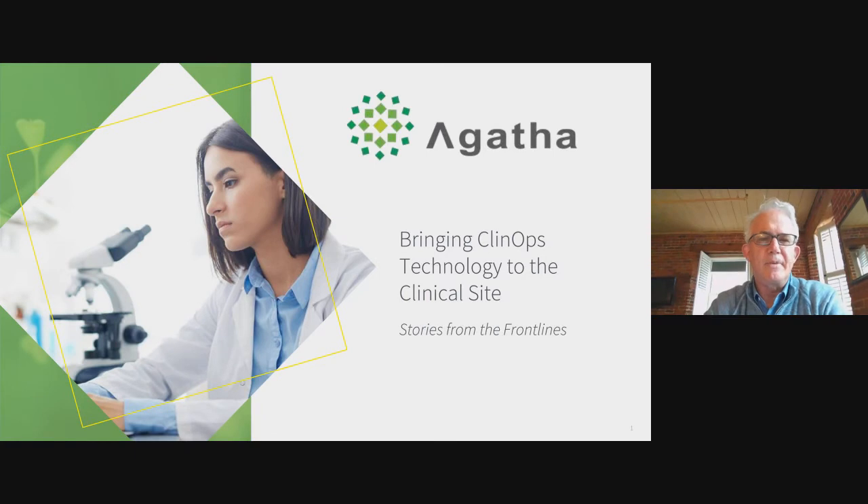Thank you so much, Craig. Welcome to everybody who's joined. I'm sitting in the middle of New Hampshire, over by the Vermont line — a little overcast but a pretty fall day. I'm using a hotel for the day because it's better bandwidth, so I get a free lunch out of the deal. I hope you get a free lunch out of the deal too.